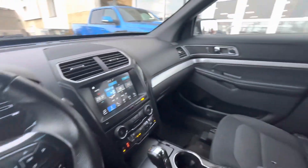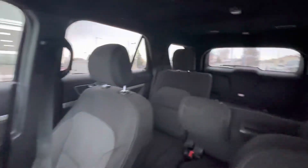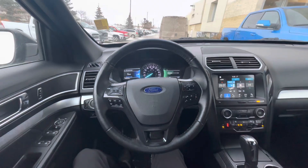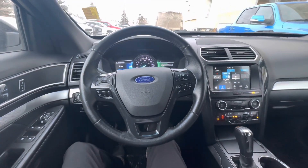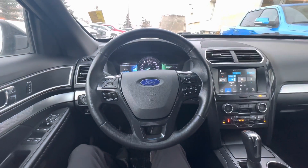Really nice looking vehicle, very clean interior. Your seats go down in the back as well for extra storage. If you want to come have a look at this or take it for a test drive, give me a call at 780-473-6388. Thank you.